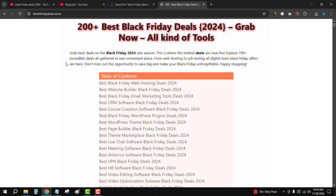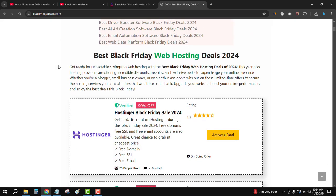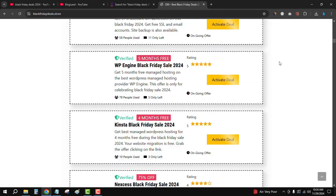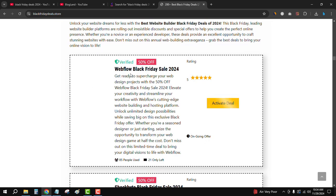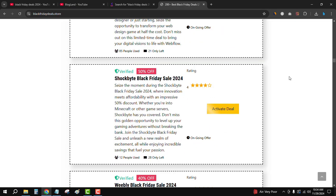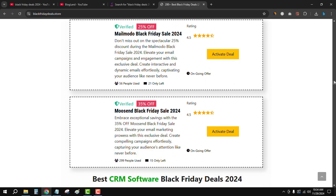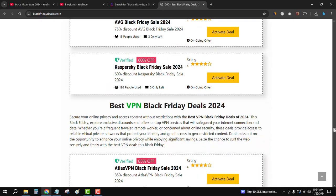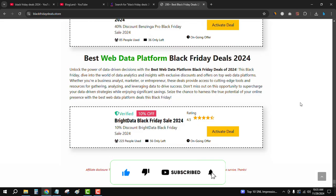These are the best 10 Black Friday deals. To get another 90 plus deals, click on the description link and you will find all deals listed — more than 200 plus deals in one place. You can see web hosting Black Friday deals, website builder deals, email marketing tools, and more. You don't need to go anywhere else to get Black Friday deals. Thank you so much guys — if you like this video, please subscribe to this channel and hit the bell icon.